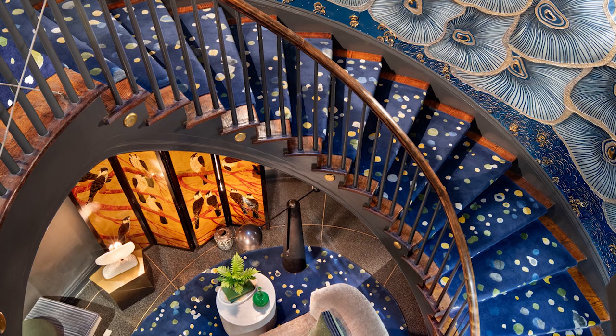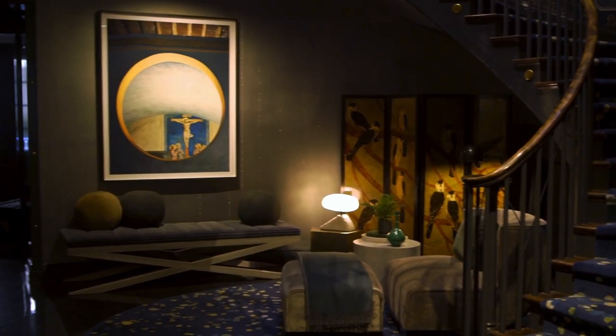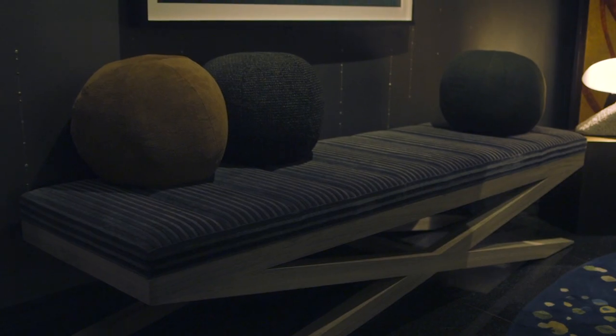My past career I spent as a senior painting specialist at Christie's in New York and London. All my interiors are viewed through the prism of art history, a piece of art, or an art movement.